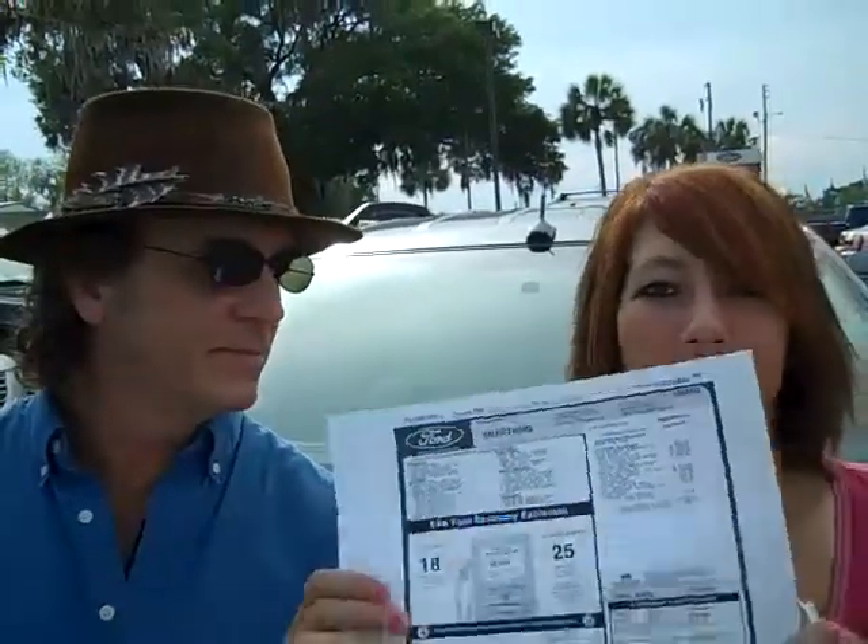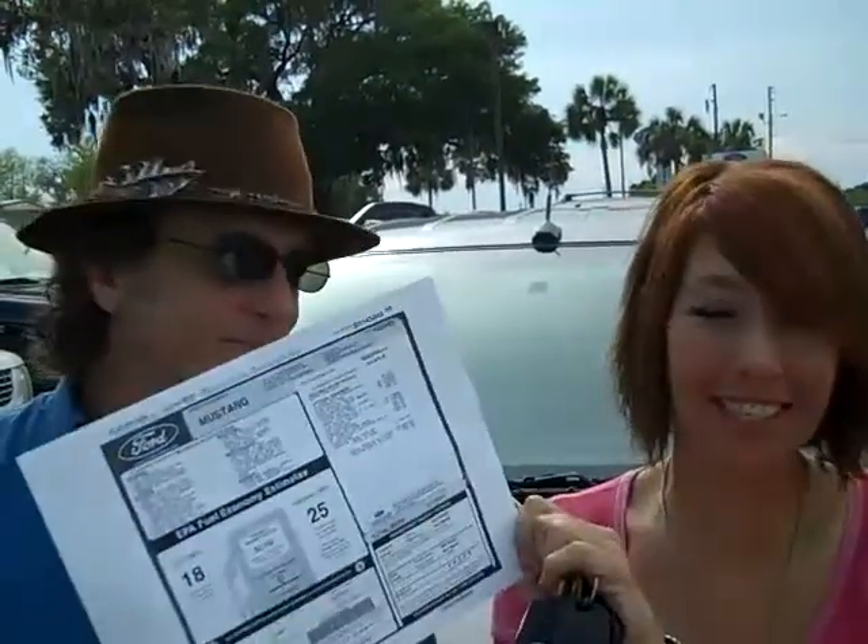And if you go to our website, SantafeFord.com, you can download a window sticker just like this, and it'll give you all the details and specifications for this car or any other new car on our lot.